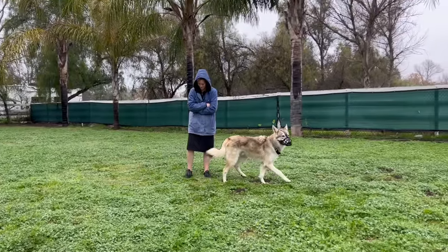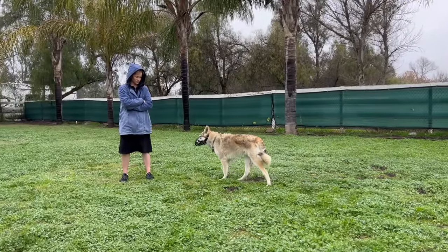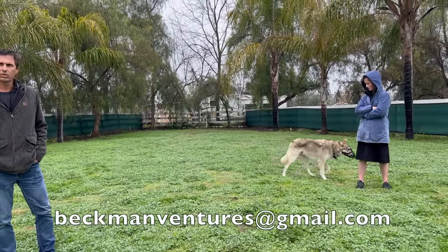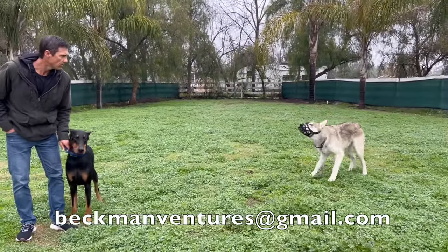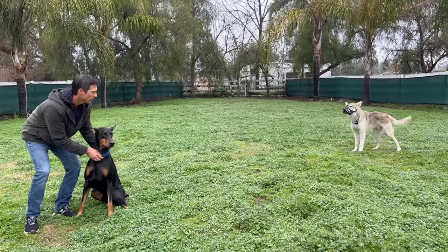I'm over people spending time and money on methods that don't work because the positive reinforcement folks are scared human beings, and I'm over it. We're building a coaching program — not scared trainers who actually want to help dogs and people. Email beckmanventures at gmail.com if you're interested.